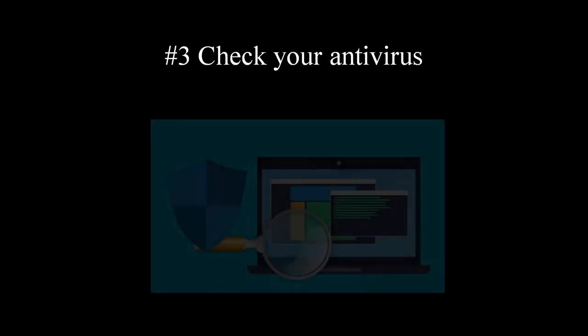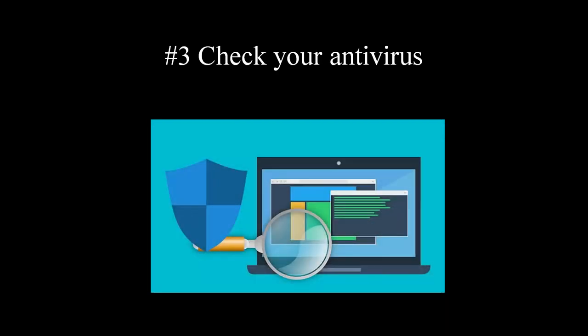Tip number three: make sure your antivirus is up to date, and make sure you are using one of the best paid antiviruses. Sometimes a free antivirus might be enough if you are not using your computer for internet purchases or online banking. Otherwise, a good antivirus is a must-have requirement for your PC security. Check the link in the description to find out which antivirus is best for you.